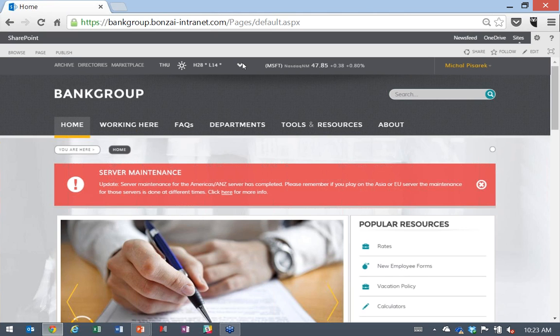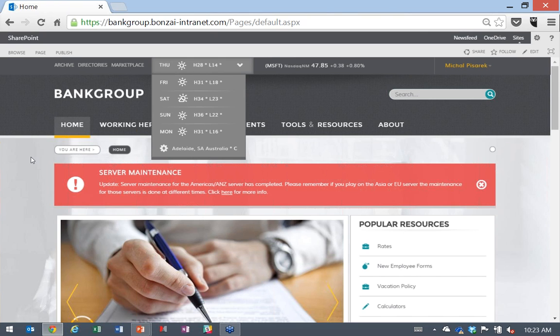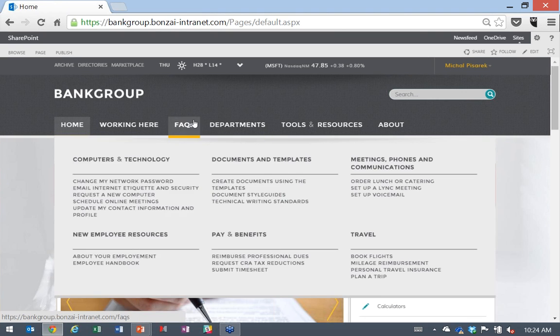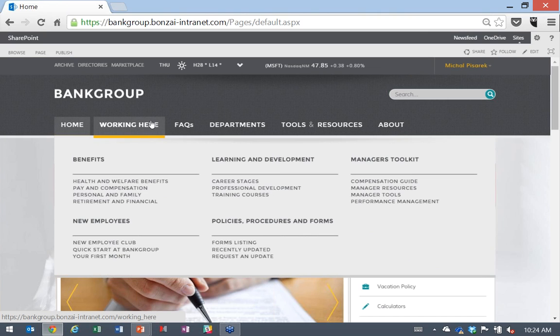Now that we've talked about what Bonsai is and the philosophy around it, let's jump into a demo. Here is a fictitious company called Bank Group — our own banking organization developed for this demo. Bank Group has multiple branches and banks around the world and runs their intranet on SharePoint 2013.